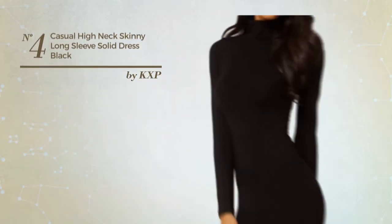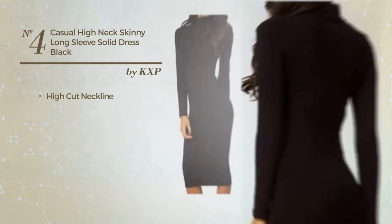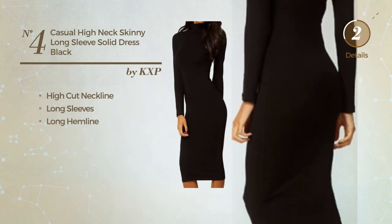Number 4: an all casual dress. Featuring a solid style, this dress includes high cut neckline, long sleeves and long hemline. Available solely in this color.